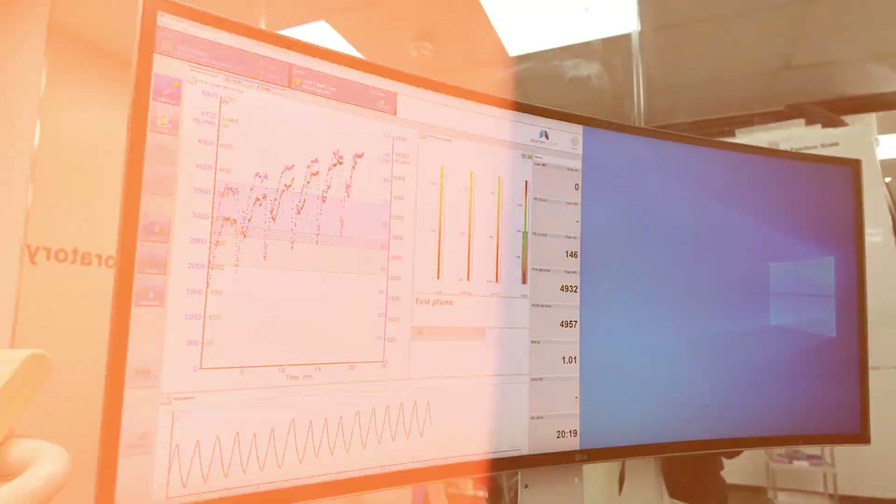Once you've done the lactate threshold test and established these critical markers — I didn't know the results at this stage — I then had to do a VO2 max test.